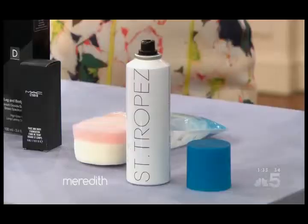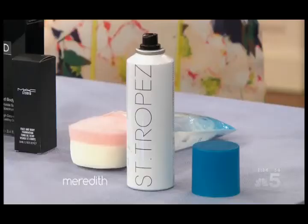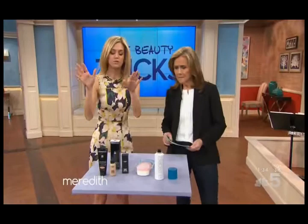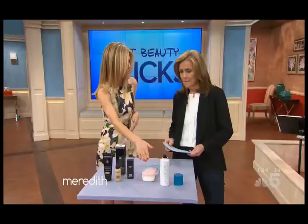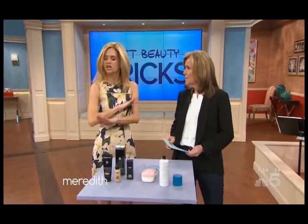Very cost-conscious. Self-tanner is the easiest way to hide veins — when your skin's a little bit darker, they're just going to be less noticeable. We love this aerosol spray from Saint Tropez because it's so easy, even for spots you couldn't reach. And then there's also body foundations. Two great ones: MAC Cosmetics and Dermablend, both around $30. All you need to do is buff your skin to make sure it's smooth, then literally dab it on the vein. It takes about a minute to set and then you're good to go.